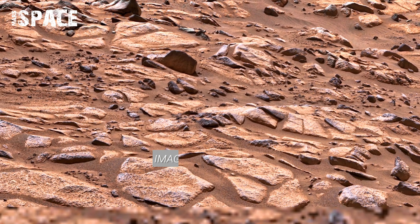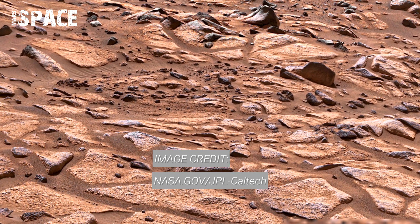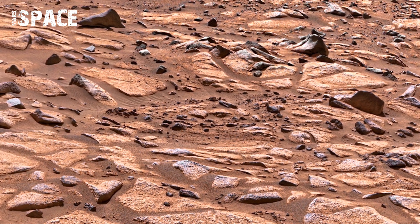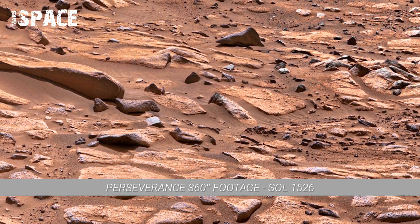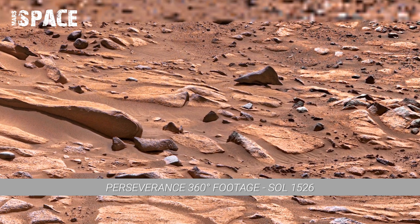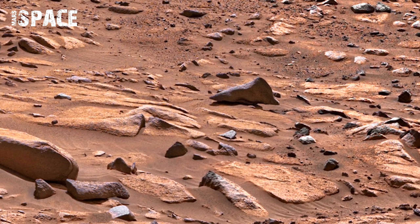Sol 1526 footage shows numerous small boulders scattered across the plain. Their surfaces are weathered and ground-worn. The 360-degree perspective allows viewers to see both individual stones and their placement within the larger terrain.